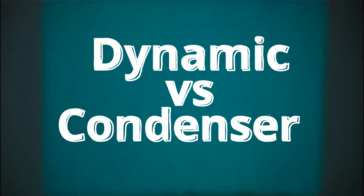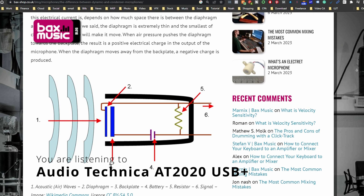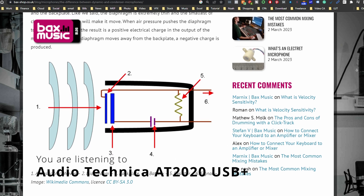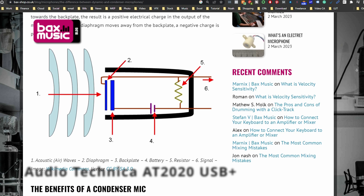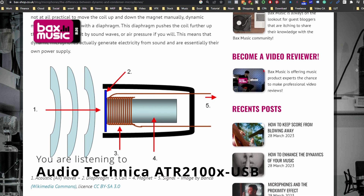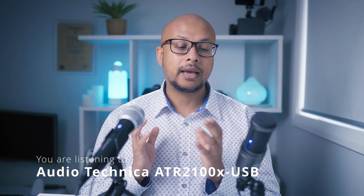Even though the price of these two mics are very close, how they capture sound is very different. The AT2020 USB Plus is a condenser mic, so it has a diaphragm and a backplate inside it, and only the diaphragm moves to create the energy, which then converts to a digital signal. On the other hand, the ATR2100X is a dynamic mic and it has a coil inside it, which moves forward and backward to create the energy. For this reason, dynamic mics can typically handle louder sound than condenser mics.